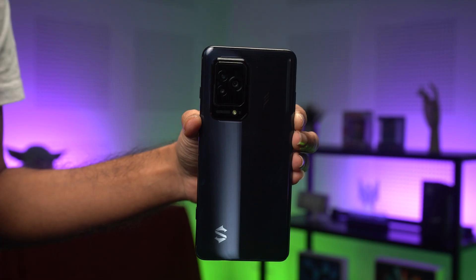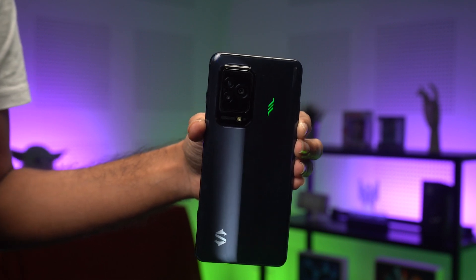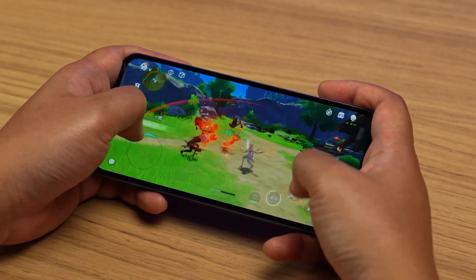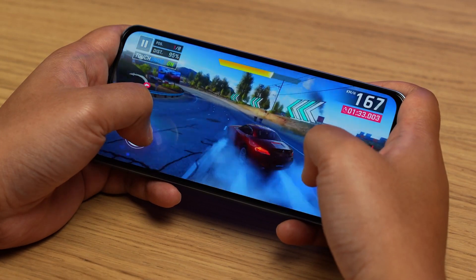If you notice, the phones I used as examples are gaming phones, and that's because bypass charging is typically found in this class of smartphones. If you think about it, the target audience for gaming phones would typically use them for intense gaming sessions and will benefit from the bypass charging feature.